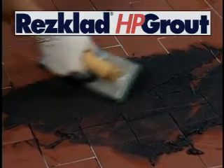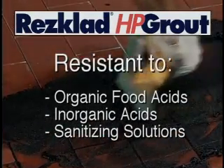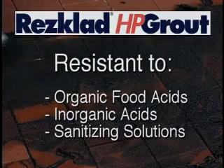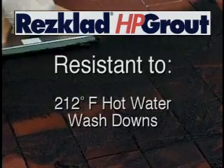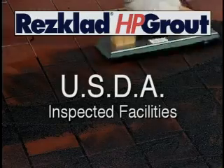Res-clad HP grout is resistant to organic food acids, food byproducts, inorganic acids and solvents, and sanitizing solutions containing nitric, chlorine, sulfuric, or phosphoric acids. Res-clad HP grout does not support bacterial growth, is unaffected by 212-degree Fahrenheit hot water washdowns, and can be used in USDA inspected facilities.